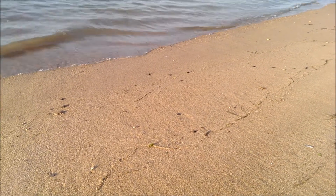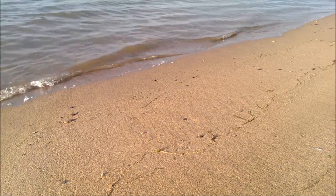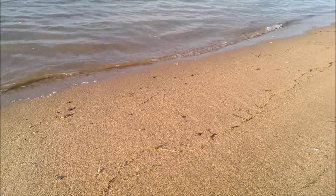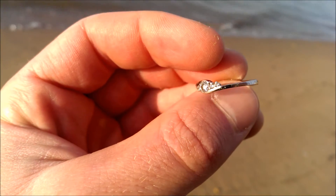Hi guys, Stefan here. It is today July the 7th and I'm on this beautiful morning beach metal detecting. Look what I just got — look at that!